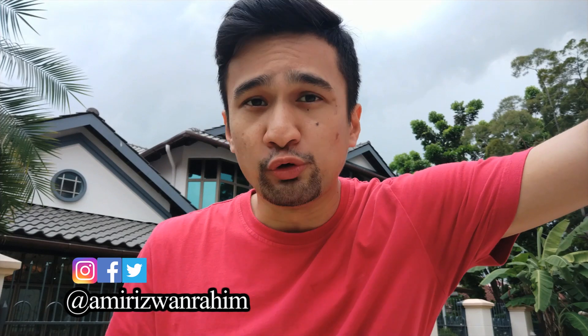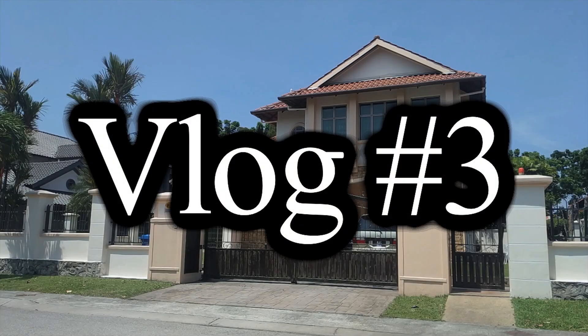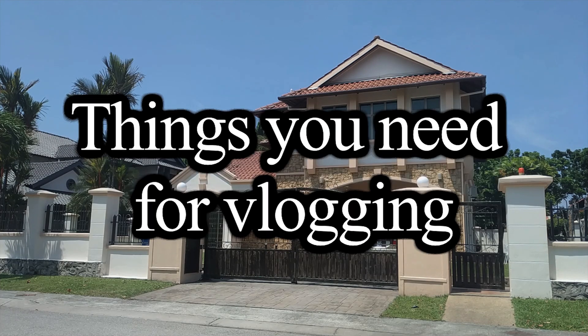Hey guys, how you doing? Hope you're all doing well. So you want to start a vlog but you don't know what you need? In this video I'm gonna give you five tips on what you need so that you can start vlogging.